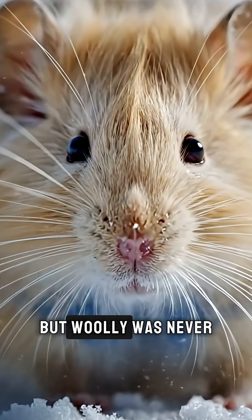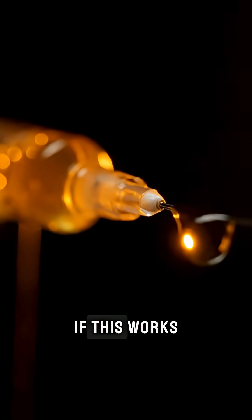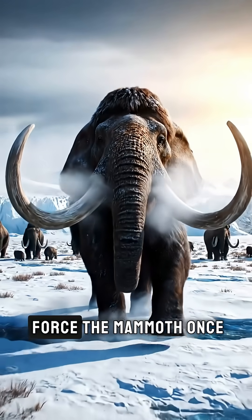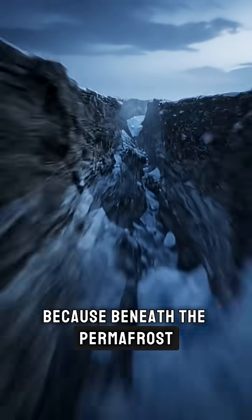But woolly was never meant to be beautiful. It was created to answer a bigger question. If this works, 85 more genes will be rewritten in the Asian elephant to resurrect the ecological force the mammoth once unleashed on Earth.